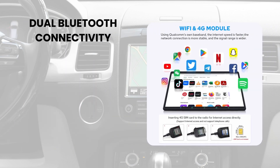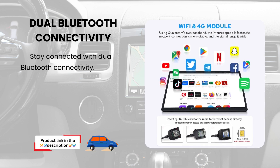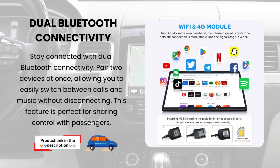Dual Bluetooth connectivity. Stay connected with dual Bluetooth connectivity. Pair two devices at once, allowing you to easily switch between calls and music without disconnecting. This feature is perfect for sharing control with passengers.